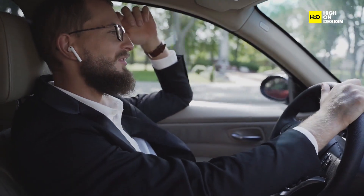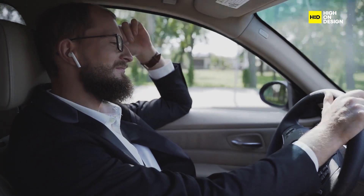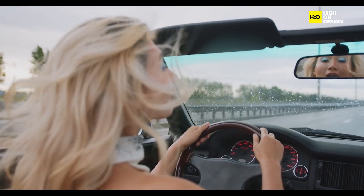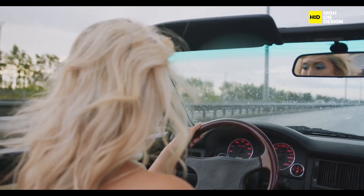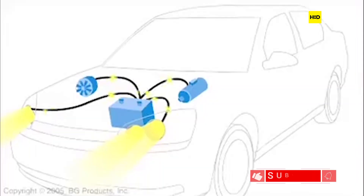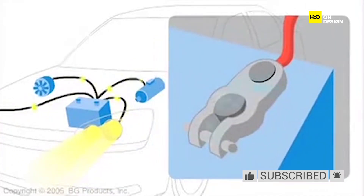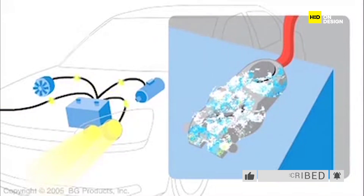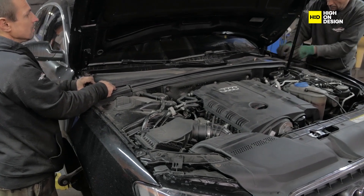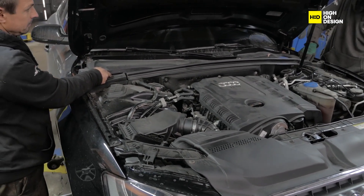Driver comfort is another important consideration. The abrupt shutoff and restart of the engine can be noticeable to occupants, potentially causing discomfort or annoyance. Advanced noise and vibration damping techniques are employed to minimize the impact of engine restarts, ensuring a smooth and seamless driving experience. Battery management is also critical — start-stop systems place increased demands on the vehicle's battery, which must be capable of supplying power for frequent engine restarts. Engineers optimize battery specifications and implement intelligent charging algorithms to maintain battery health and longevity.